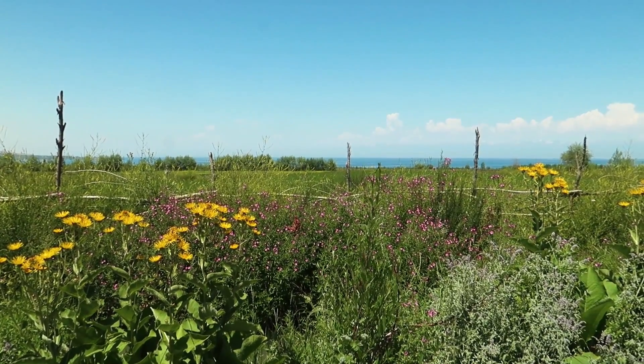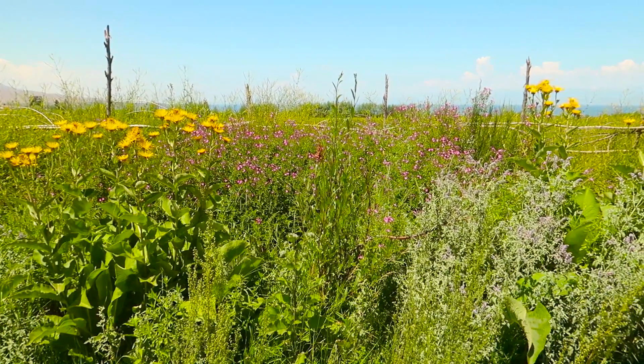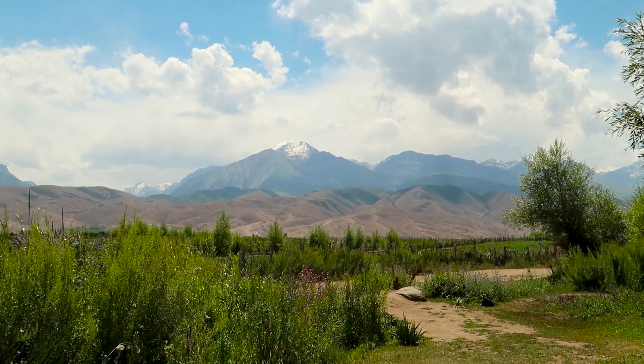What a beautiful walk - flowers are out in bloom, just a sea of yellow that way, and then you've got the lake behind, and on this side you've got the mountains. Beautiful walk, I can't complain.